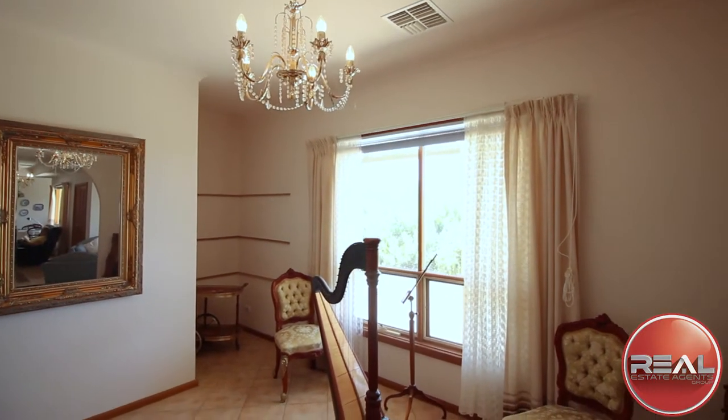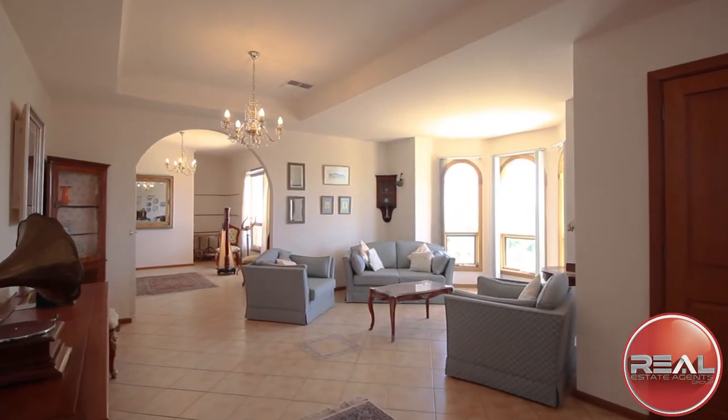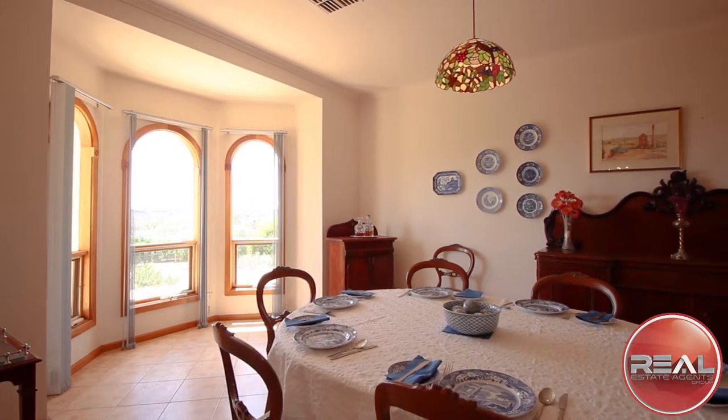Four extravagant living areas grace the front of the home, boasting a north-western facing aspect with many windows that allow an abundance of light to filter to all facets of the living areas.